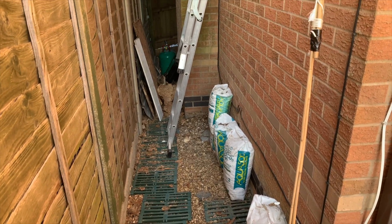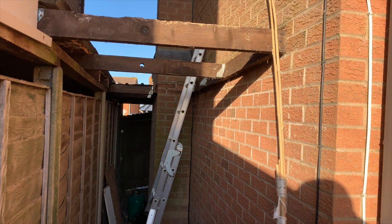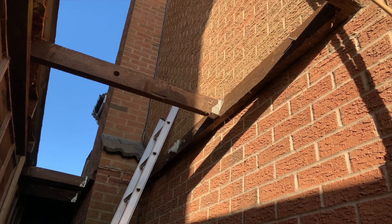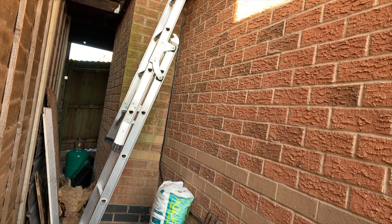Hi, John here, and welcome to the next in the series on our heating update. This video will take you through the pre-installation work that I did and getting ready for the actual installation of the air source heat pump.